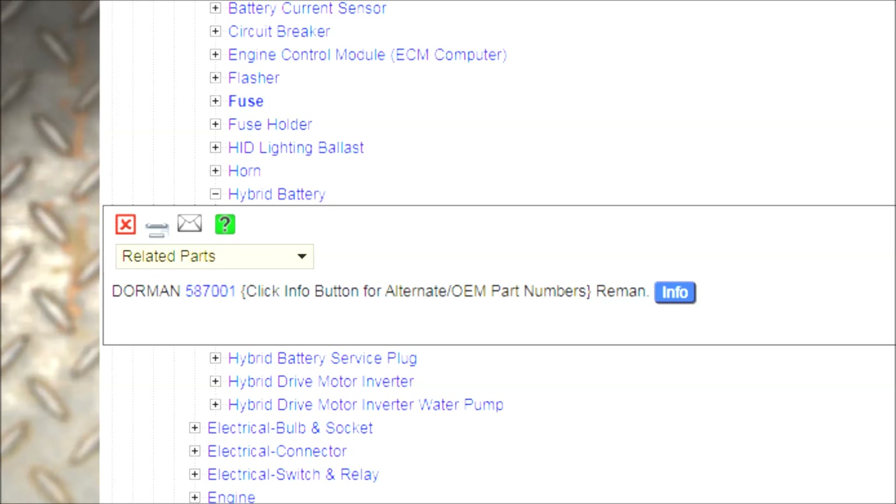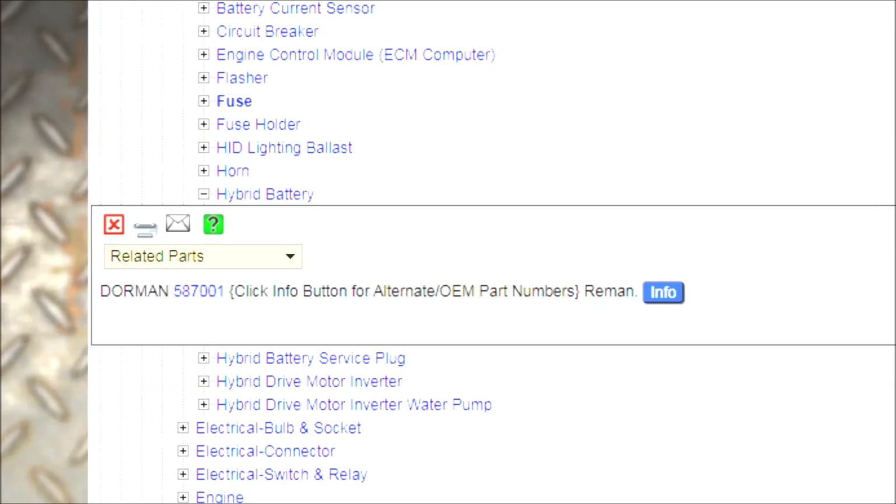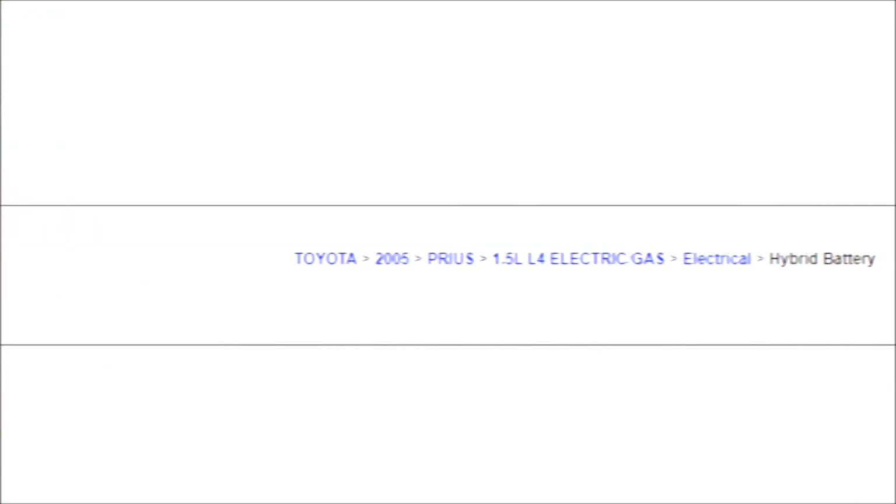RockAuto.com has hybrid batteries. We'll go to their website and click on the hybrid battery section. It pulls up electric-gas hybrid options, and there's the battery pack itself — it's only thirteen hundred dollars at RockAuto.com. You're not even going to find that anywhere else except RockAuto.com or the dealer, and you're going to pay a lot more.